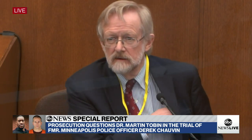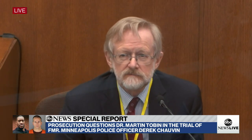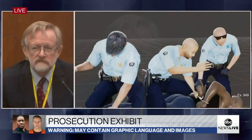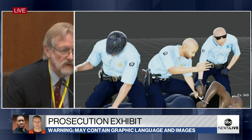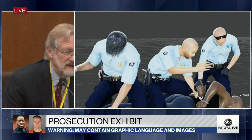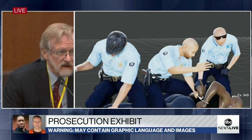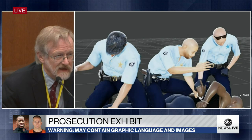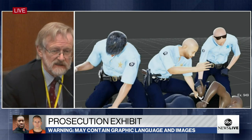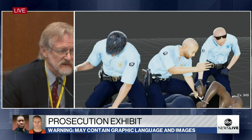If Mr. Chauvin's right knee was on his back from time to time, at other times it was placed on his arm and then rammed in against Mr. Floyd's left chest. Whether you're making a distinction of whether the knee is on the chest per se, or whether it's on the left arm and rammed in against the left chest, from the point of view of breathing, the effects are extremely similar.